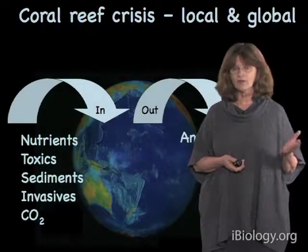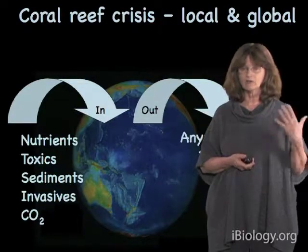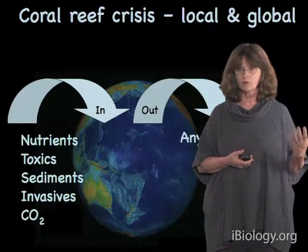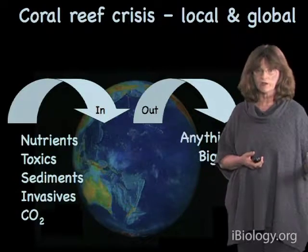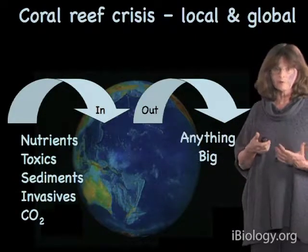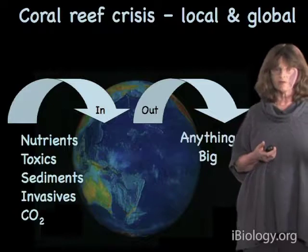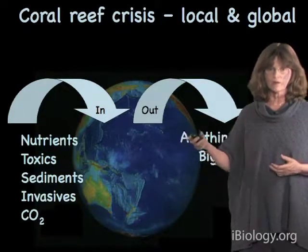It's important when thinking about climate change and coral reefs to recognize that climate change is not the only thing that's happening to coral reefs today. There is a coral reef crisis — it's both local and global — and it's caused by a variety of things in addition to climate change. Essentially, if you want to think about what we're doing to planet Earth, or planet Ocean as I like to think about it, we're doing a huge experiment where we're putting things into the system and taking things out of the system as well.